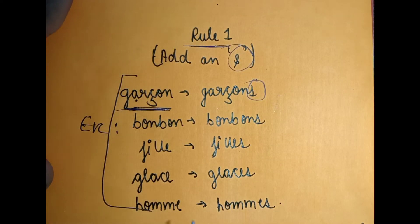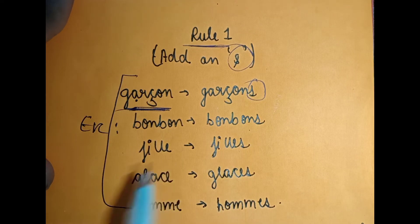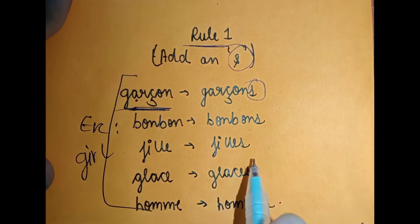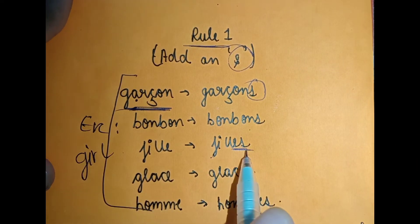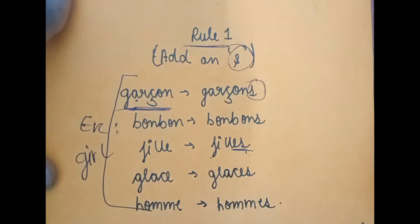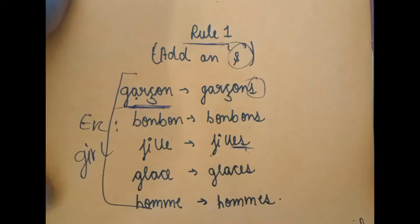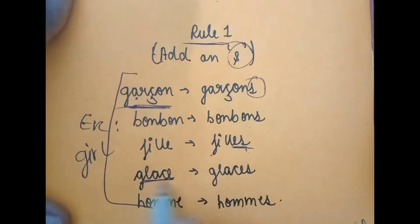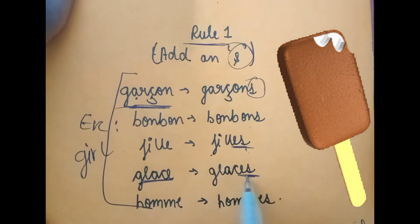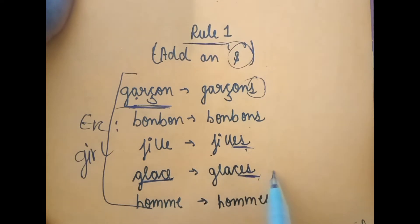Rule number one: we add an S. For example, 'fille' means girl — add S and it becomes 'filles,' meaning girls. Note down this vocabulary to increase your knowledge. Next example: 'glace' means ice cream — when we add S it becomes 'glaces.'